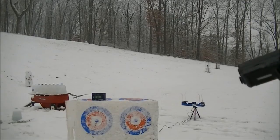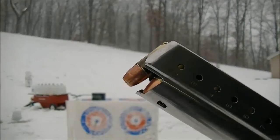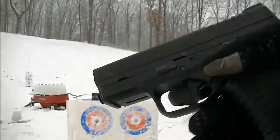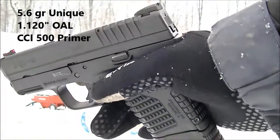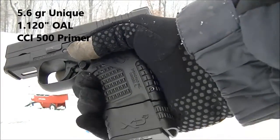We're going to do a review. This is a Gold Dot 124 grain hollow point loaded with Unique powder. The load data is 5.6 grains of Unique powder, 1.12 inch overall length.